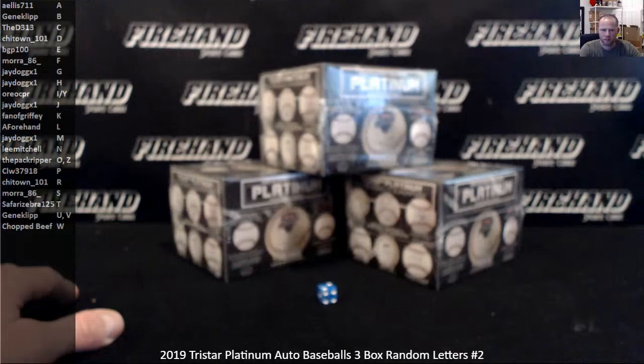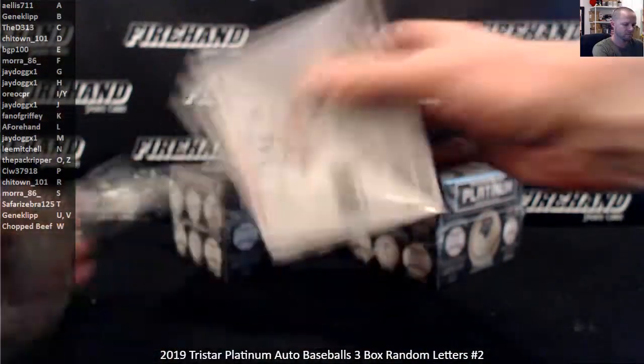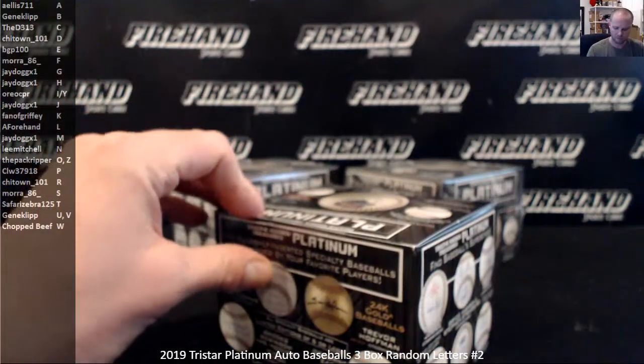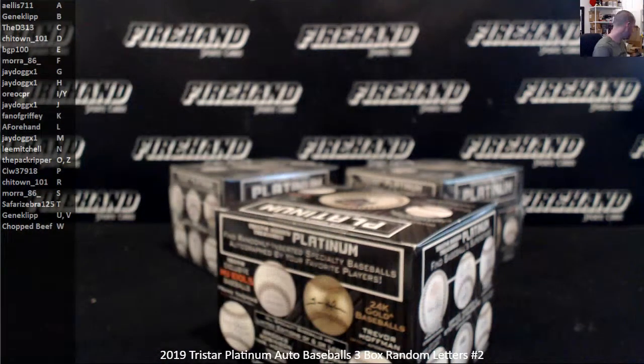Safari, zebra — there we go, ball one. Which is really pretty pleasant.